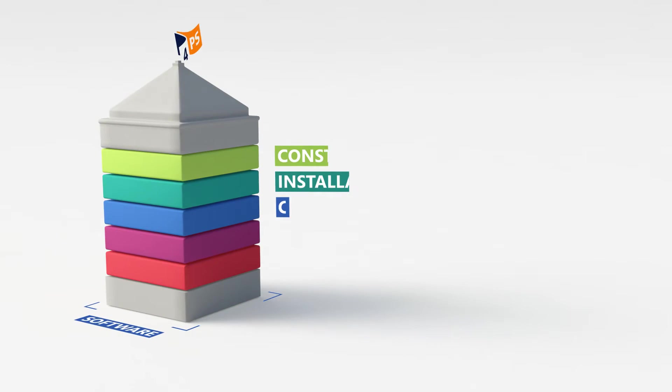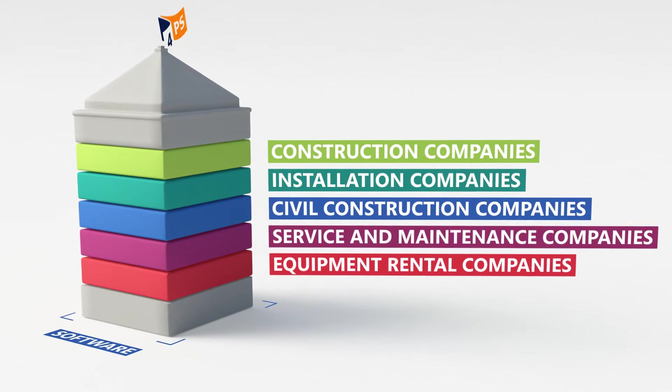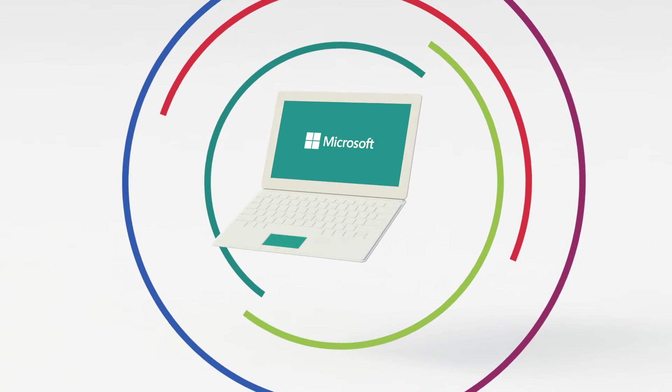4PS provides companies in the construction, civil engineering and installation industry with an integrated software solution that includes ERP, apps and portal solutions based on Microsoft technology.